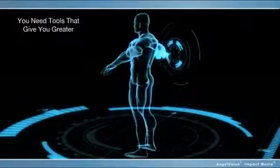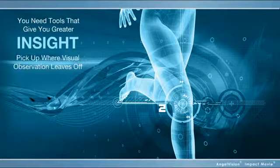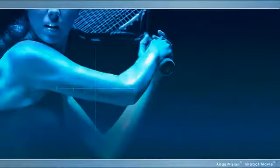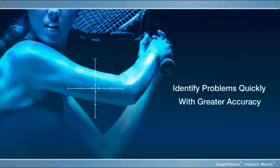For that, you need tools that give you greater insight — insight allowing you to see deeper, to pick up where visual observation leaves off, insight allowing you to identify problems quickly and with greater accuracy.